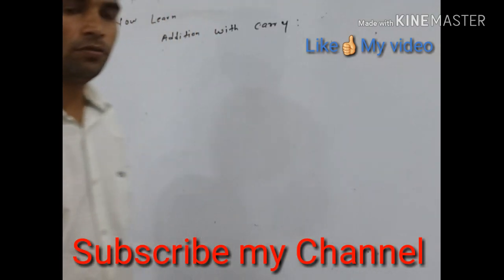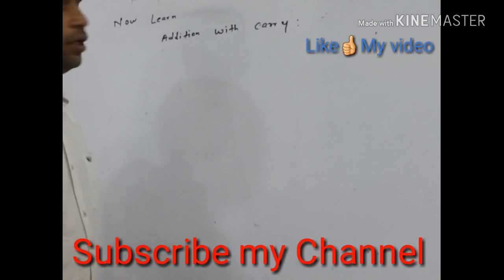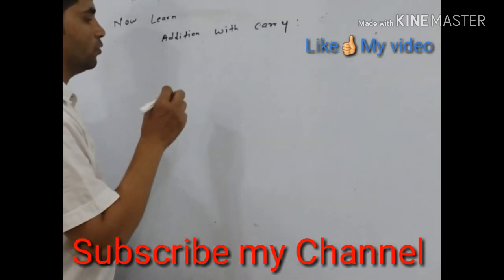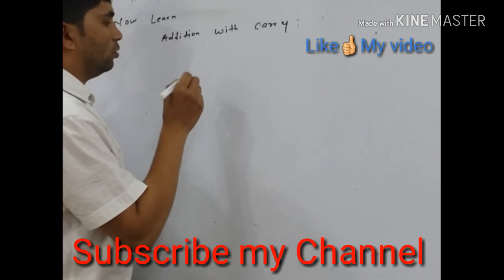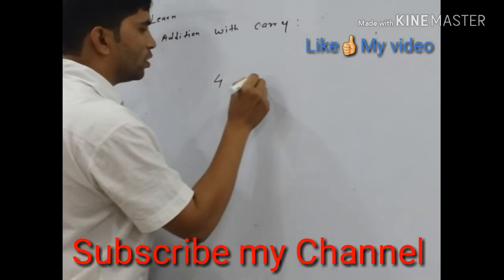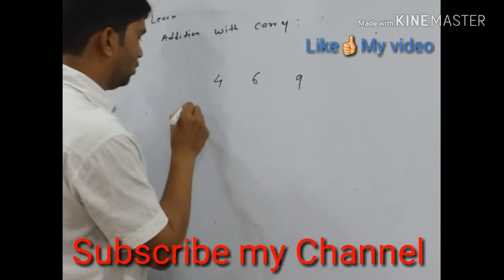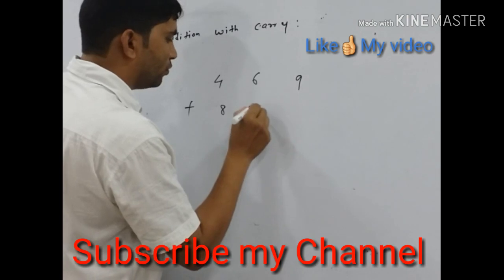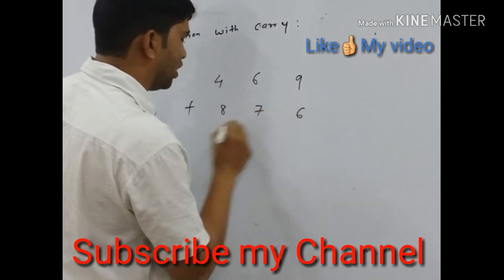Hello friends, we will learn today addition with carry. We take two numbers: 4, 6, 9 and add with 8, 7, 6.